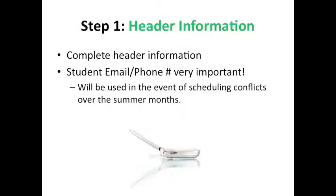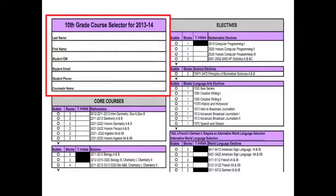Step 1: Filling out the header information. This is a pretty easy step that you shouldn't have any difficulty with. Simply fill in all fields. Please remember to list the student's phone number and email address, as we will use that information to contact you over the summer months in the event of a scheduling conflict.